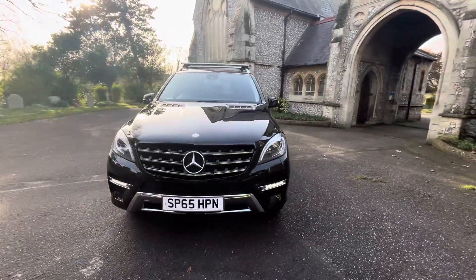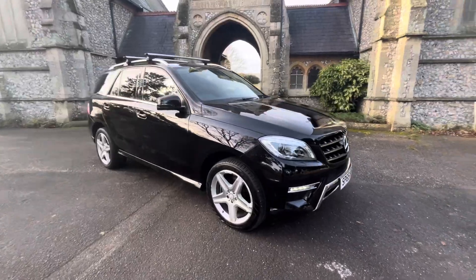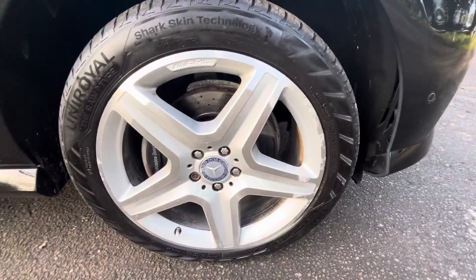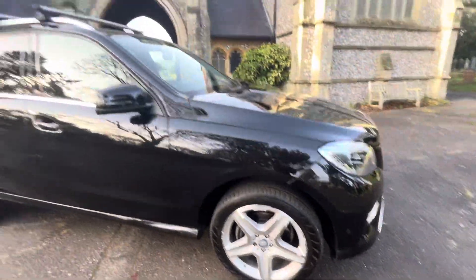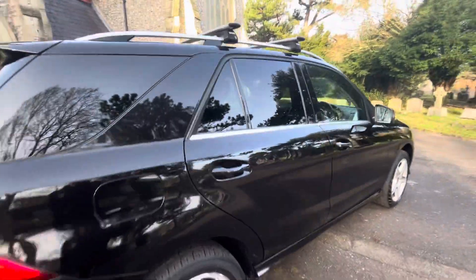Warranty extensions are available, and so too is finance via our finance calculators — all this information can be found on our website browns-autos.co.uk. Or give us a call. My name's Josh, I'm one of the family members of the business; it's a family-run business and I'd be more than happy to help you. As you can see, it's a real head turner and it drives and looks beautiful.